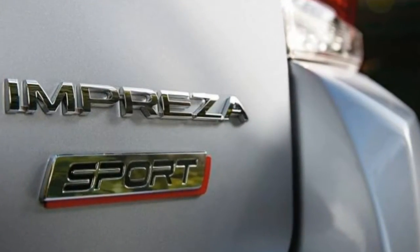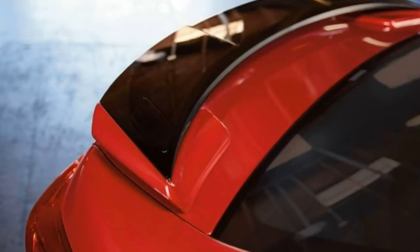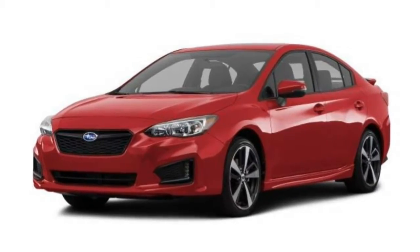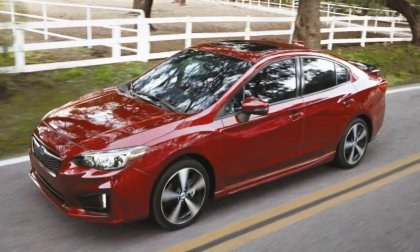Handling is a strong point for this Impreza, regardless of trim level. Body roll is well controlled, and the car goes where you want with a lot of confidence. Standard all-wheel drive only increases its sense of stability.